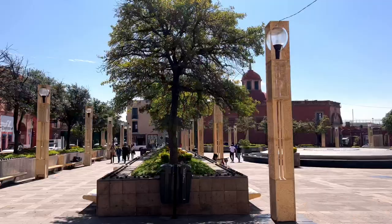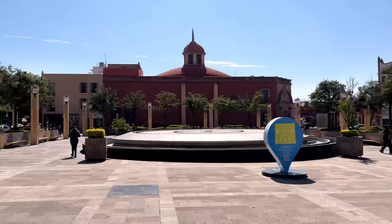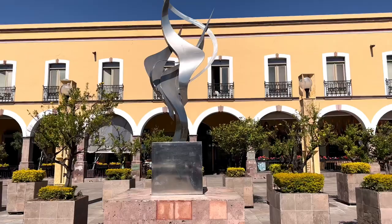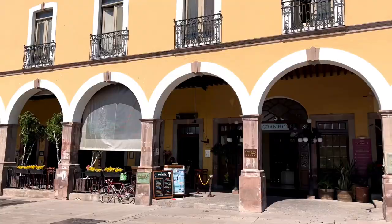Plaza de la Constitution is the most modern area of the historic center of Queretaro, with sculptures and underground parking. The land where Constitution Square is located was originally part of the vegetable garden and other buildings of the convent of San Francisco. The plaza that you see now was remodeled in the late 90s.